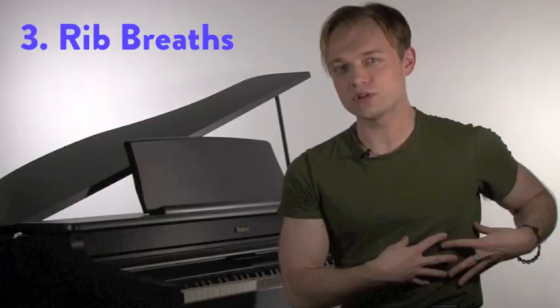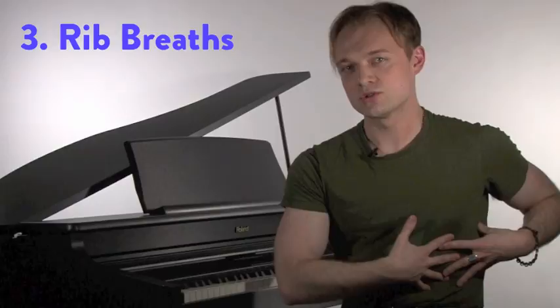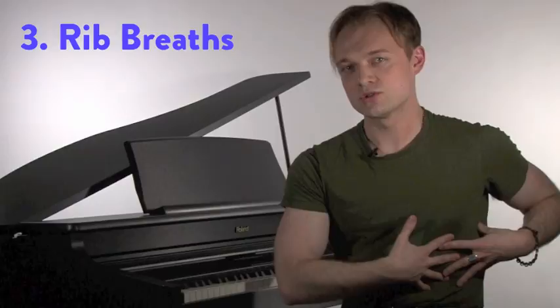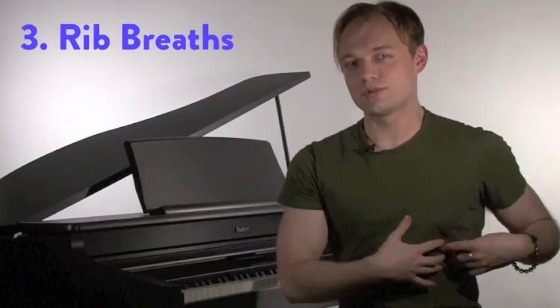Another breath that I recommend is the rib or intercostal breath. Put your hands on your rib cage right here and try an inhale — you'll feel an expansion, exhale, it comes in. Try that again: inhale, expand, exhale, it comes in. Try not to lift the chest — inhale and exhale, it comes in. This is another breath that gives you a lot of control from the lower body for your singing.